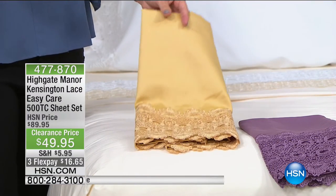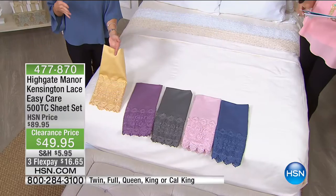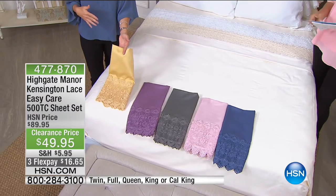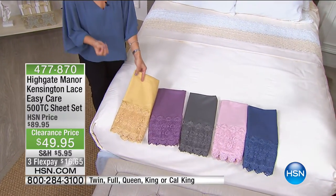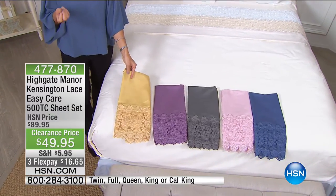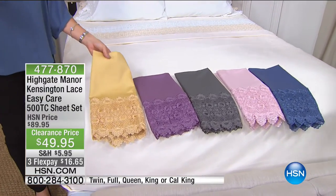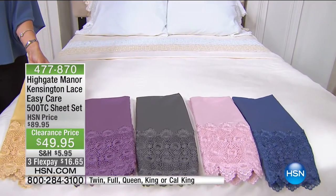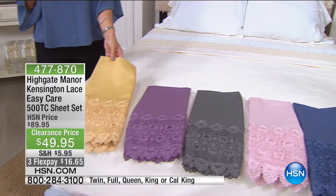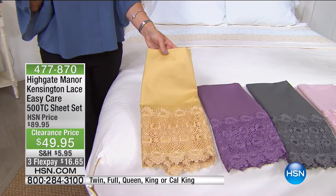They're not going to wrinkle, they're not going to fade, and the color doesn't transfer as easily. Simply wash them, dry them, fold them, put them right back in your linen closet or back on the bed. No worry about a lot of wrinkles. They're also going to last a little bit longer with that blend. 500 thread count means there are 500 threads meticulously woven together for a really tight weave — adding to the softness, the suppleness, and the wear. You won't get any pilling.